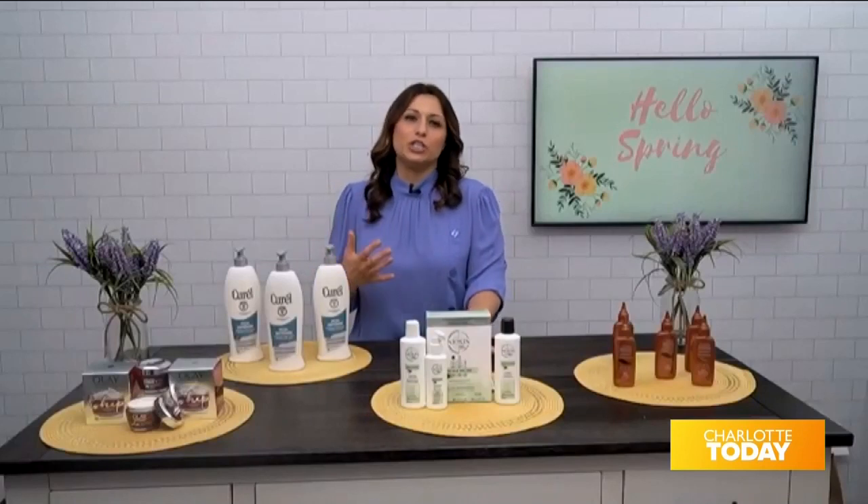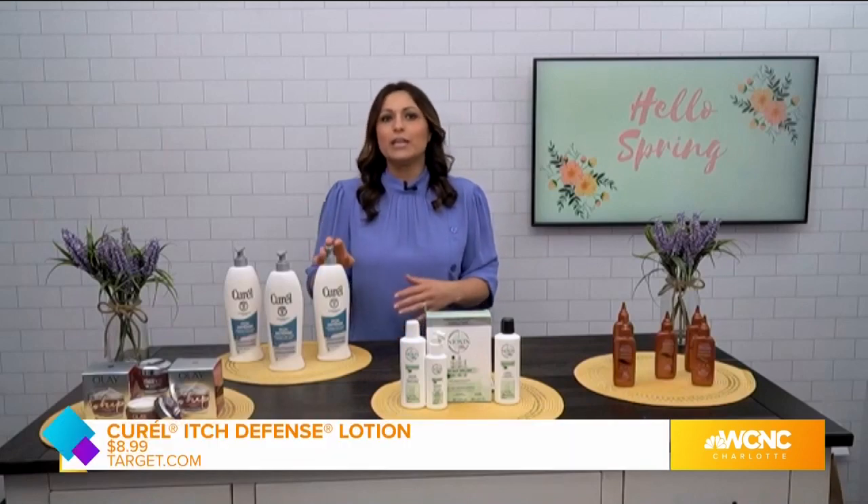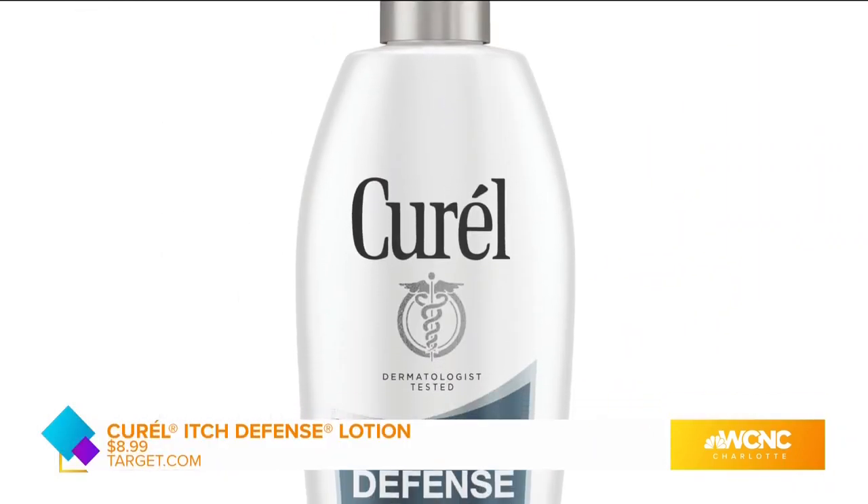It really is a great moisturizer with SPF that you can incorporate into your beauty routine. Now, my body gets really dry and itchy this time of year, and you actually have a solution for that. Yes — especially during the changing seasons, our skin could really use a boost. This is the Curel Itch Defense Lotion, and it actually hydrates to soothe itchy skin.